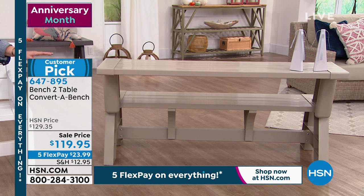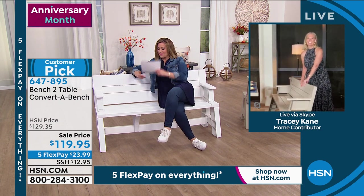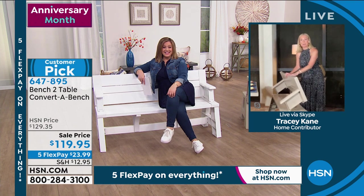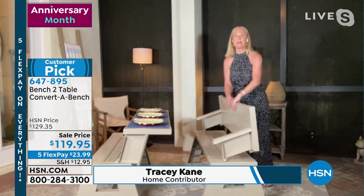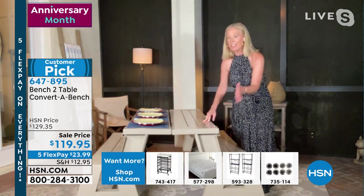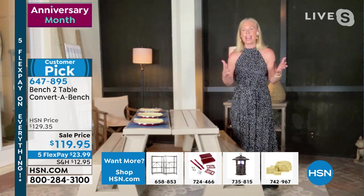Item number 647-895. Tracy Kane, home and garden decor expert, joins us. Not only is it no maintenance — it will never splinter, never need painting. I've had mine for almost four years in my Florida backyard, not protected from sun, not covered, and they still look gorgeous. All I do is hose them off and wipe with a towel. So easy to put together. Five-year warranty. Made in the USA. Two-in-one design: set up as a picnic table with two sets together — 51 inches long — or open as a bench with just one finger.